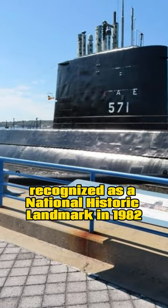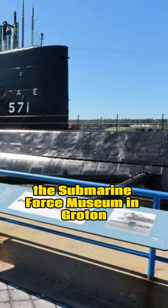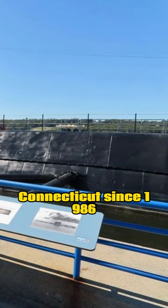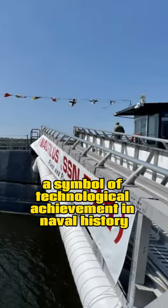Recognized as a National Historic Landmark in 1982, the USS Nautilus has been on display at the Submarine Force Museum in Groton, Connecticut, since 1986. This pioneering submarine remains a symbol of technological achievement and naval history.